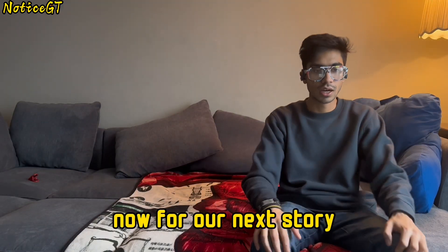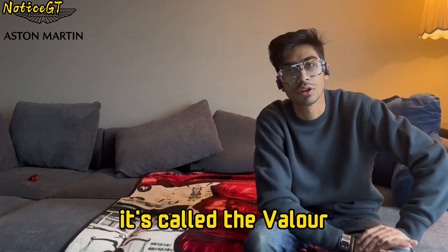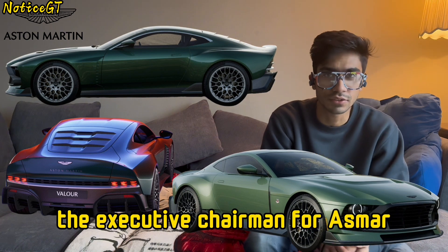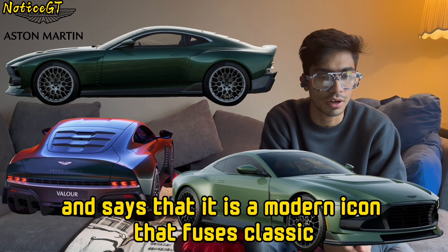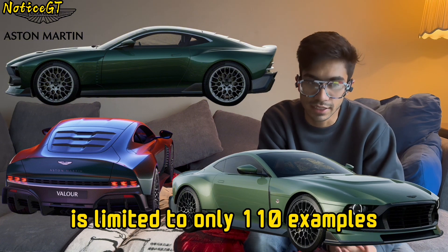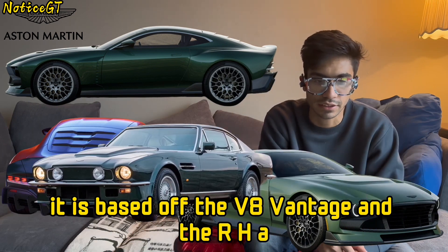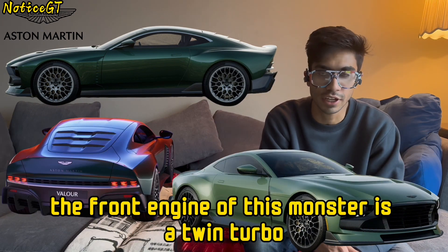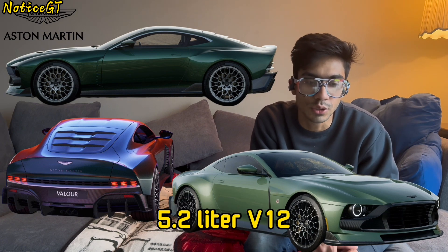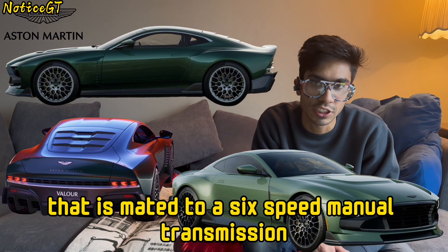For our next story, Aston Martin has just unveiled a new special edition to celebrate its 110th anniversary called the Volor, and it is absolutely beautiful. The executive chairman says it is a modern icon that fuses classic character with contemporary execution. It is limited to only 110 examples and is the brother to the Victor. It is based off the V8 Vantage and the RH-AM-1 Muncher.